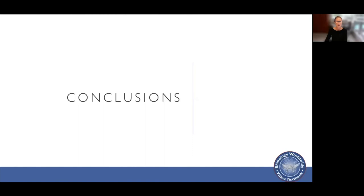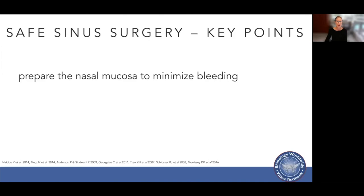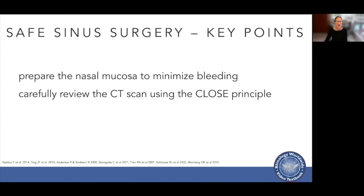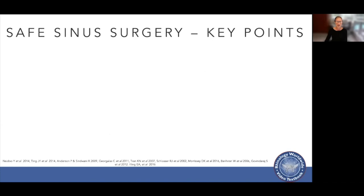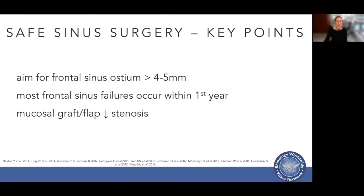In conclusion, for safe and effective sinus surgery it's important to prepare the nasal mucosa to minimize bleeding, to carefully review the CT scan using the CLOSE principle or equivalent, to systematically identify landmarks to establish your surgical box, and to practice mucosal preservation techniques. Aim for a frontal sinus ostium greater than four to five millimetres. Remember that most frontal sinus failures occur within the first year, and using mucosal grafts or flaps over exposed bone will reduce the rate of stenosis.